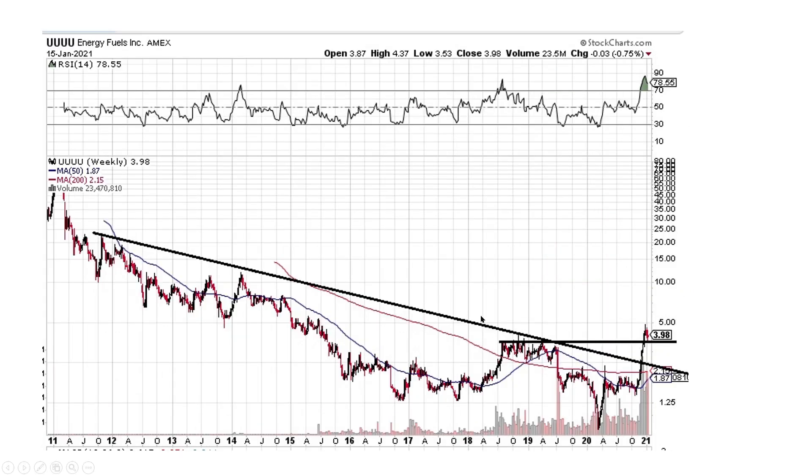UUUU looks fantastic — it broke its downtrend. Now we've got another pattern here. It broke that, and now we're just backtesting it. I think this one looks very good to be entering, because it could potentially move on up quite significantly — could be another cheetah.